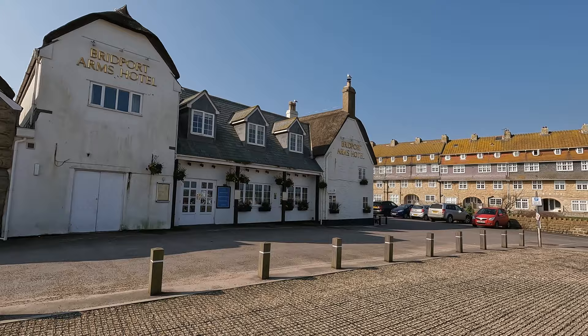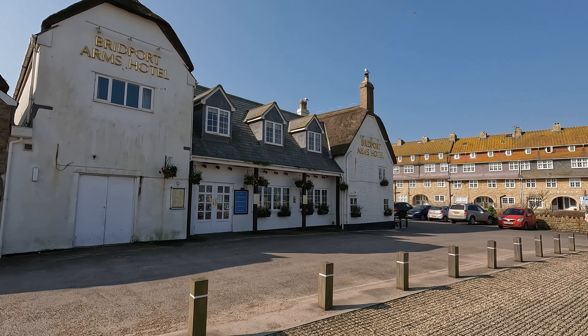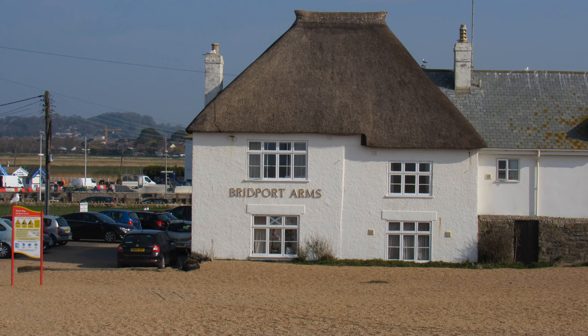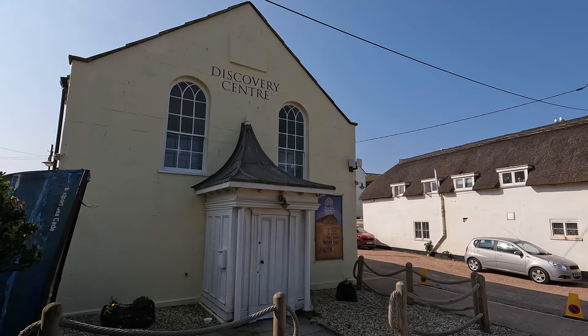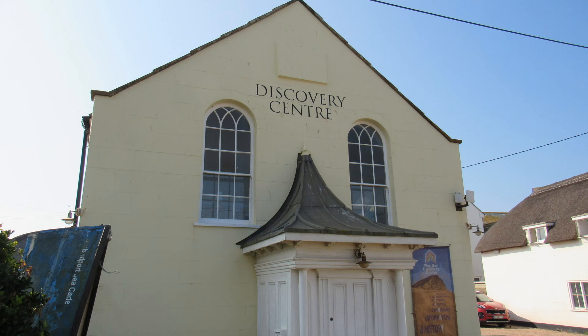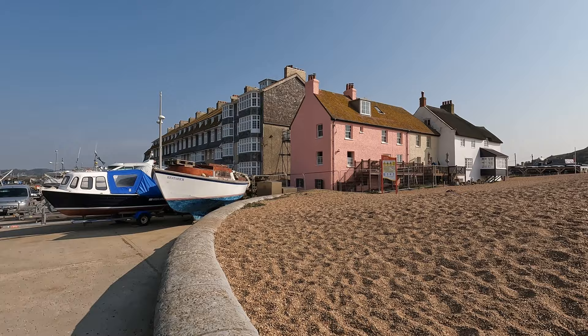Bridport Harbour was renamed West Bay in 1884. This is the Bridport Arms Hotel — built in the 17th century, it's the oldest surviving building in West Bay. Originally it was a cider house called the Sloop, then became the Ship Inn, and was renamed the Bridport Arms in 1822. Just next to it was the Methodist Church, built in 1849, which closed in 2007 and is now the West Bay Discovery Centre.